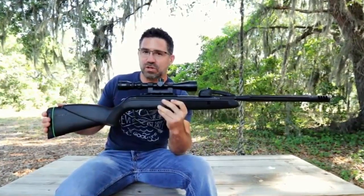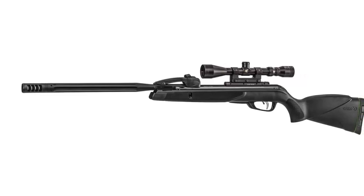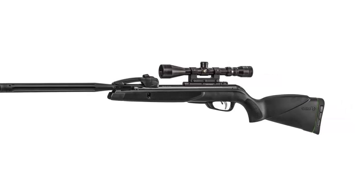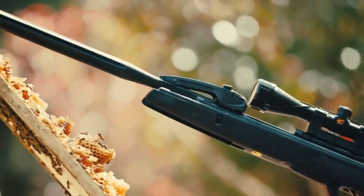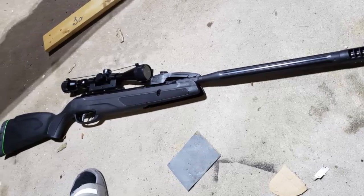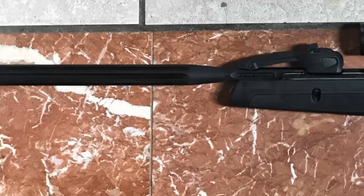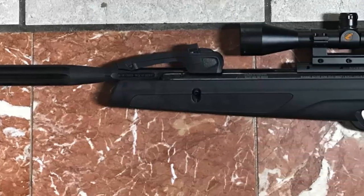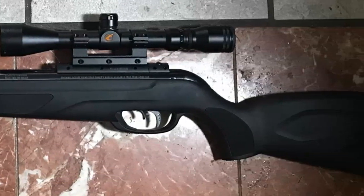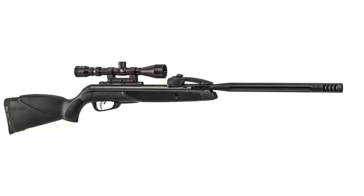The rifle is powered by a .177 caliber pellet, which is perfect for target practice and small game hunting. The 4x32 scope that comes with the gun is a great addition for precision accuracy. The Gamo Swarm Maxim is an affordable and reliable option — the 10x Quick Shot technology allows for rapid fire shooting, and the lightweight synthetic stock makes it comfortable to handle and shoot.